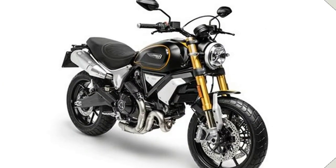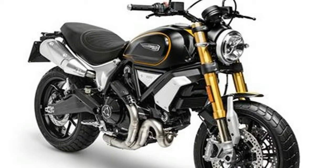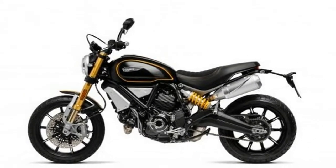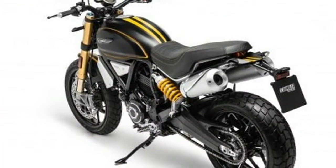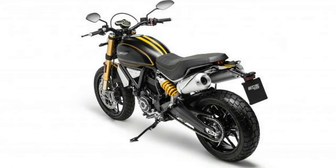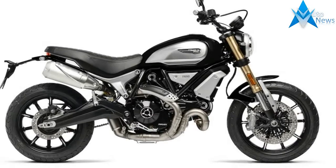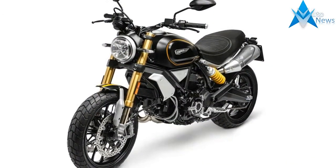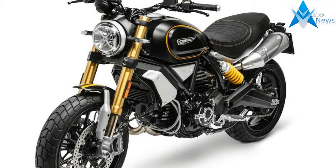With the heart and soul of the Monster 1100, the Ducati Scrambler 1100 has been built to punch harder and faster than Tyson in his prime. With the popularity of the Scrambler line, Ducati is upping the ante by introducing the Scrambler 1100. The beefiest Scrambler will feature a new 1079cc L-Twin engine derived from the Monster 1100, putting out around 86 horsepower at 7,500 rpm and a maximum torque of 88.4 Nm at 4,750 rpm.